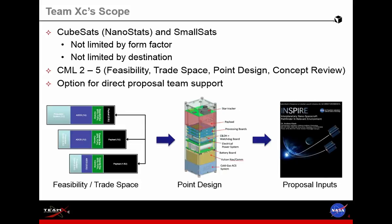We also offer the option of including some of the people who participate in the studies on the proposal team so they can help the customer team write their proposals and carry that through.